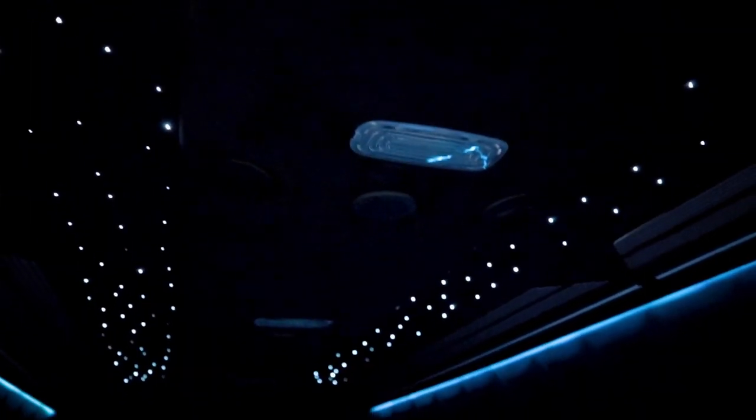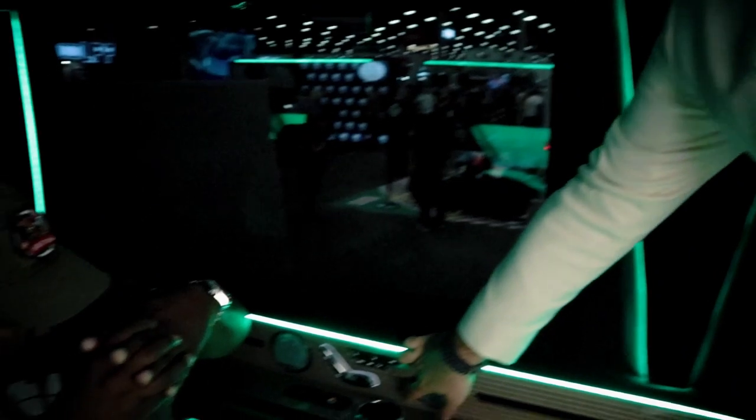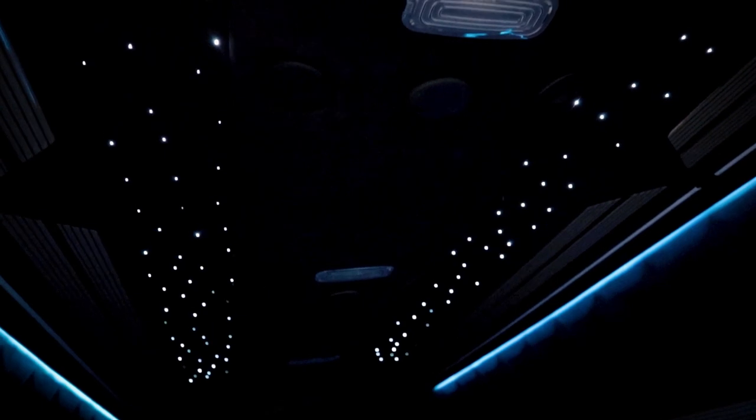Turning off the main light leaves only the ambient lights and starlights on. The ambient lights are color-changeable — you control them through the app and can synchronize them to the music you're listening to, so they throb with the beat and change color. Up top you have starlights you can turn on and off — I would personally keep them on at all times.